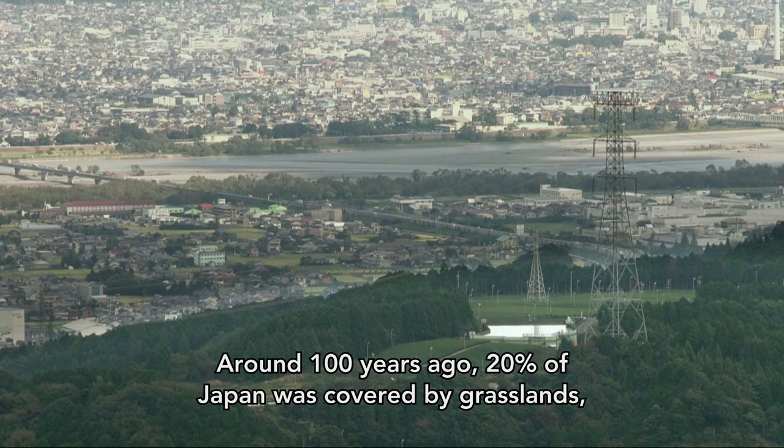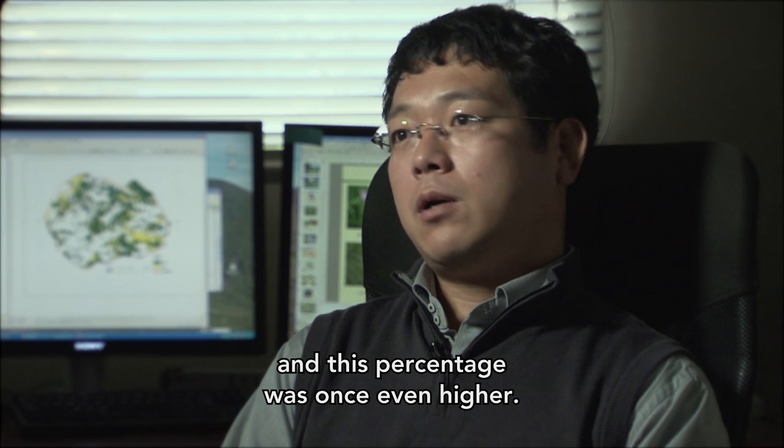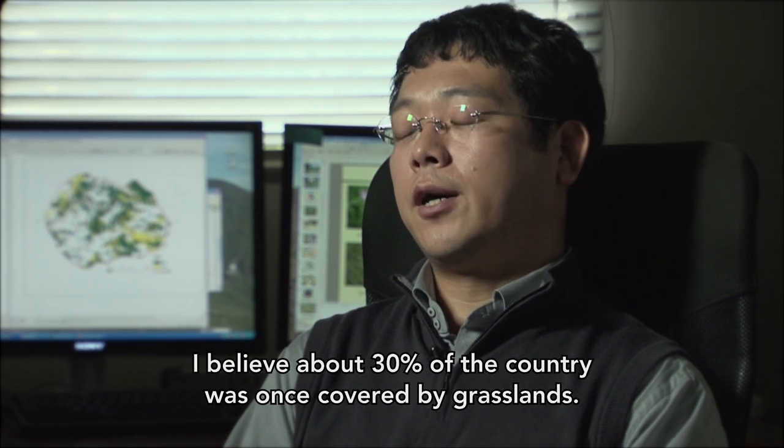The loss of grasslands is more than 20% in the world, and some estimates suggest it may be less than 3% of what once existed.